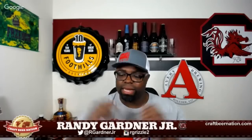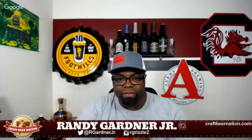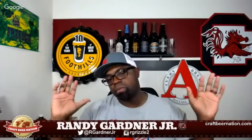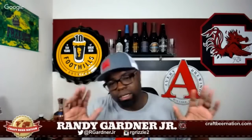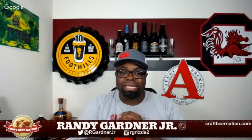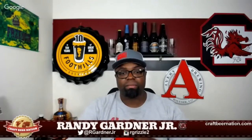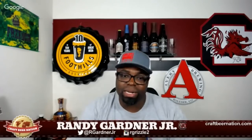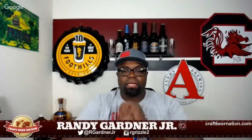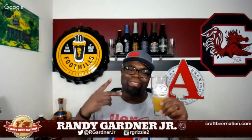Thank you so much for watching. Be sure to hit that like button. If you haven't subscribed yet, please do so. We have other shows — every Friday night we have the Friday Night Hangout, open to all. If you want to hang out and kick it, we also do an after party that gets a little less politically correct. We'll be coming back with Pints and Quarts next month, probably toward the middle of the month — speaking to more breweries, getting more content out, and maybe a special announcement. Be sure to like, subscribe, comment, and share. Until next time, ladies and gentlemen — peace.